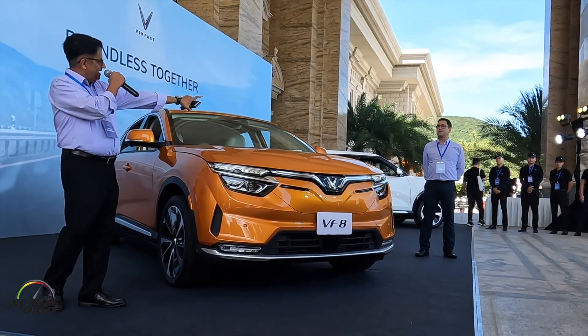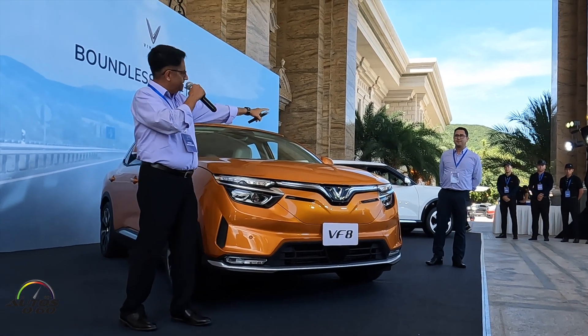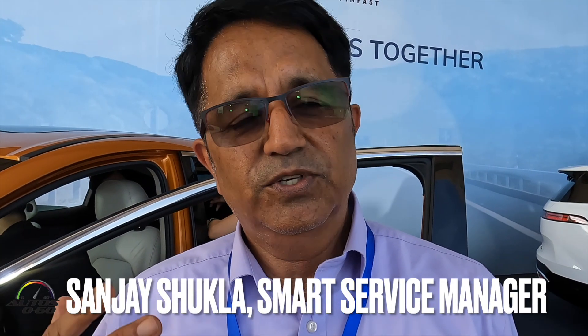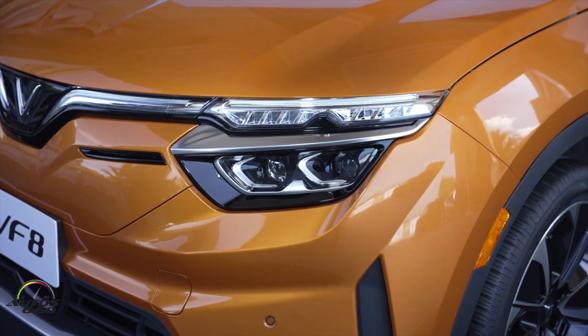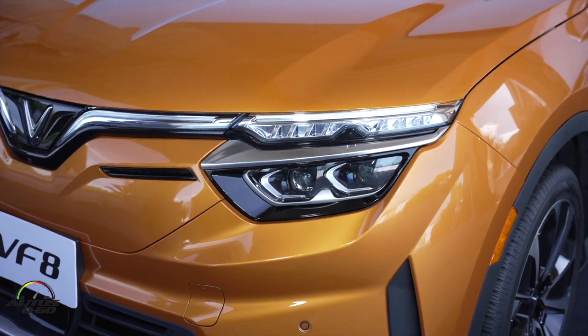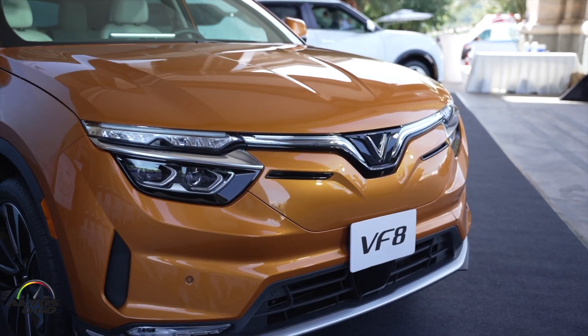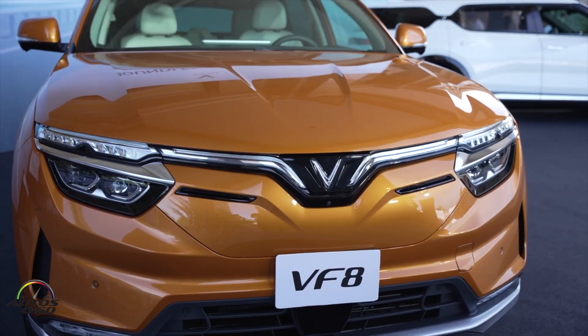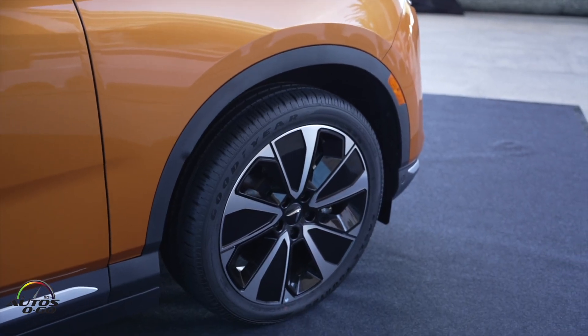My name is Sanjay, I have my colleague here, Thiago. This is our very first VF8 car which we launched in the Vietnam market already, and now we are launching into the US as well as globally in Europe. This is a pre-production car what you're looking at, so it has gone through a lot of abuse. It comes with 21-inch wheels.